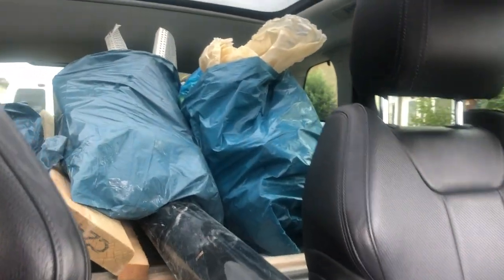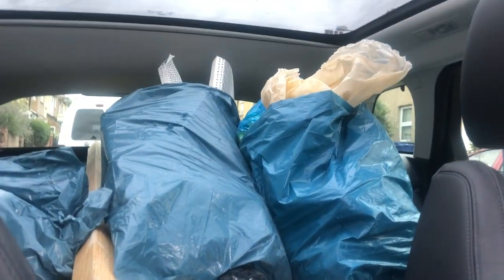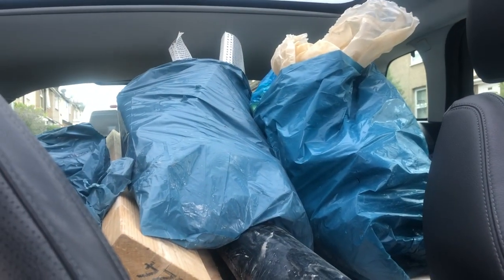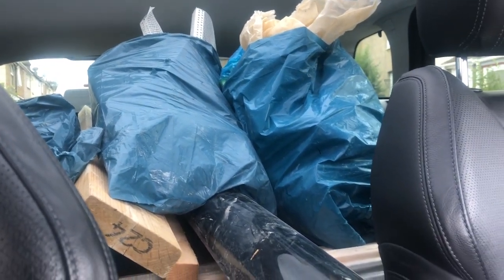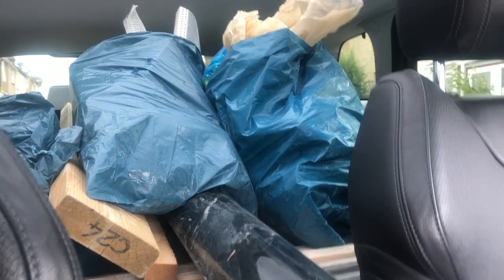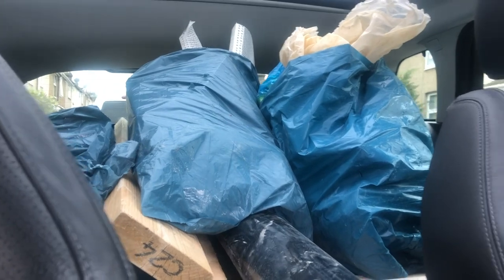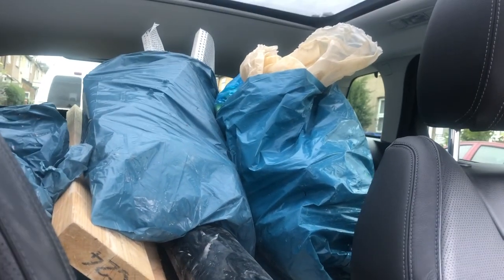I'm going to the dump in my car — this is all the rubbish I'm taking, it's mad. When you get builders, make sure you agree with them to take their rubbish, because they just made a mess in front of my house and now I have to clear it up. Not fun.